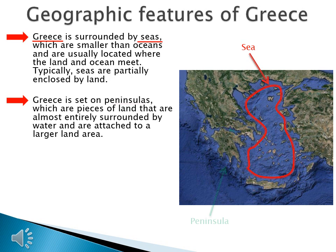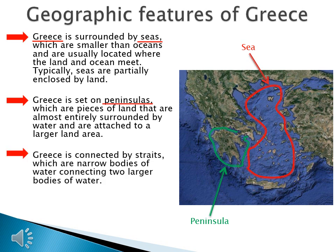Greece is also set on peninsulas, which are pieces of land almost entirely surrounded by water and attached to a larger land area. The peninsula outlined here is the Peloponnesian Peninsula. Greece is further connected by straits, which are narrow bodies of water connecting two larger bodies of water. The strait pointed to here is called the Dardanelles.